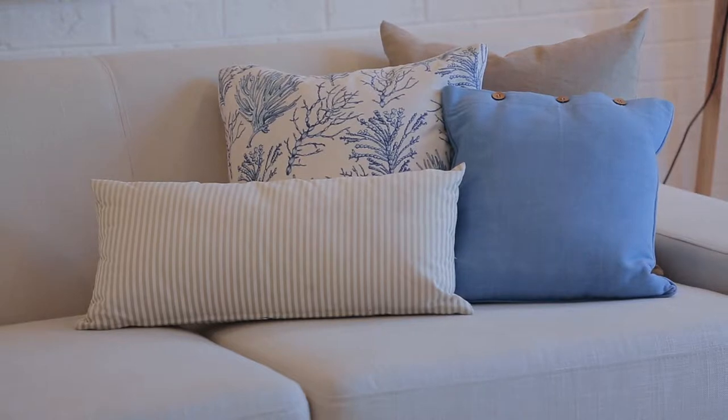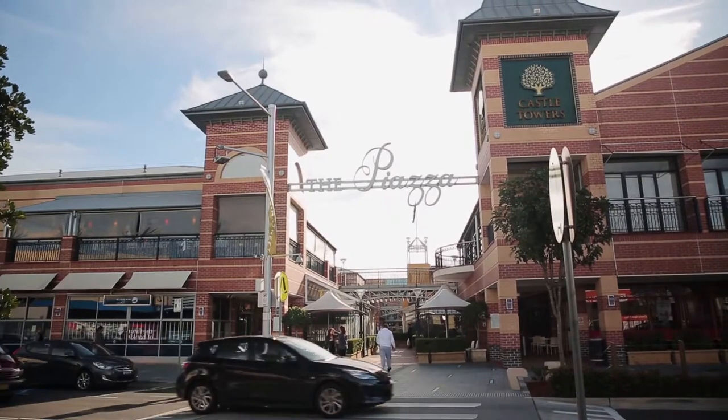It has everything a modern family would want. It's close to shops, it's close to the towers, it's close to the train station.